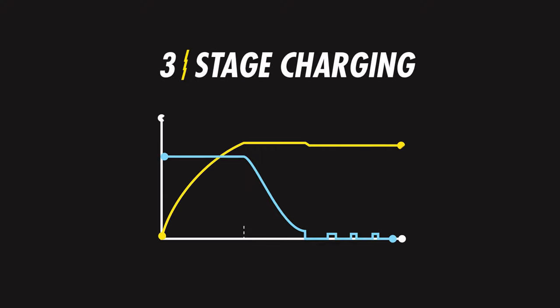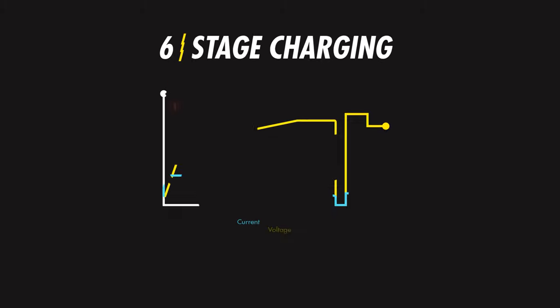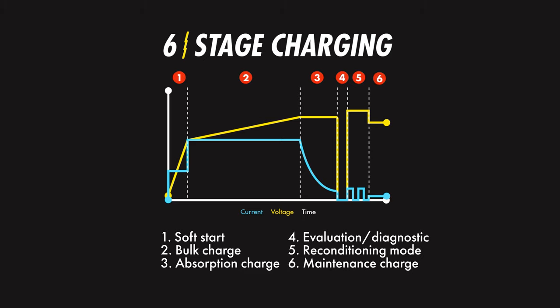Three-stage charging consists of: a bulk charge, an absorption charge, and a maintenance charge. Six-stage charging is: a soft start, a bulk charge, an absorption charge, an evaluation or diagnostic mode, a reconditioning mode, and then a maintenance charge.